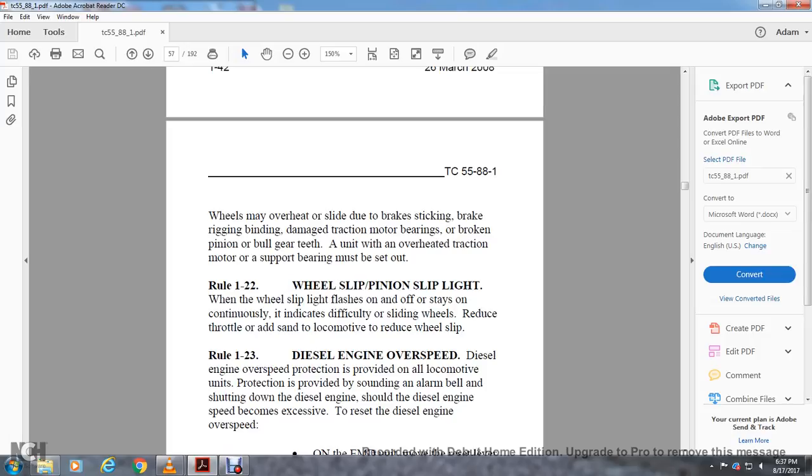Rule 1-22: Wheel Slipping. When the wheel slip light flashes on and off and continues, indicating difficulty from sliding wheels, reduce the throttle and apply sand to the locomotive to reduce wheel slip.